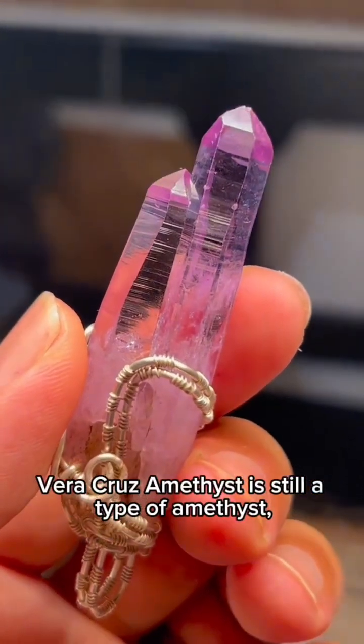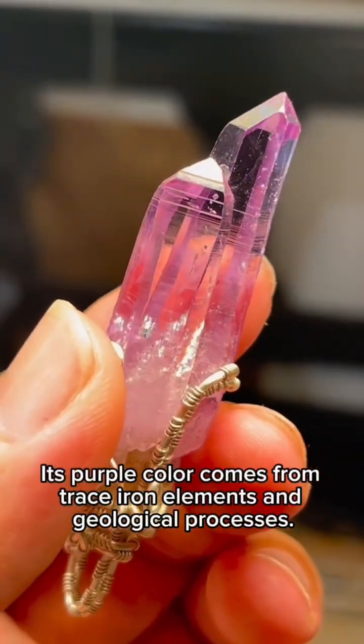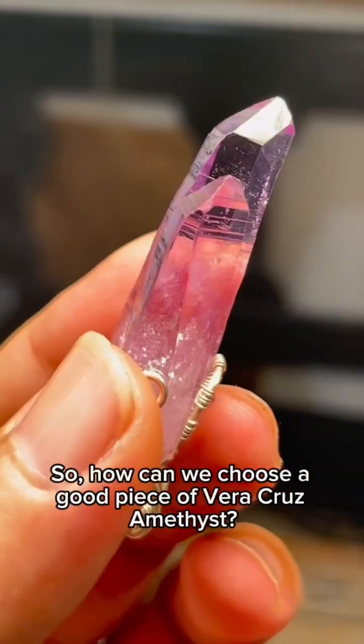From a scientific point of view, Vera Cruz amethyst is still a type of amethyst, mainly composed of silicon dioxide. Its purple color comes from trace iron elements and geological processes.